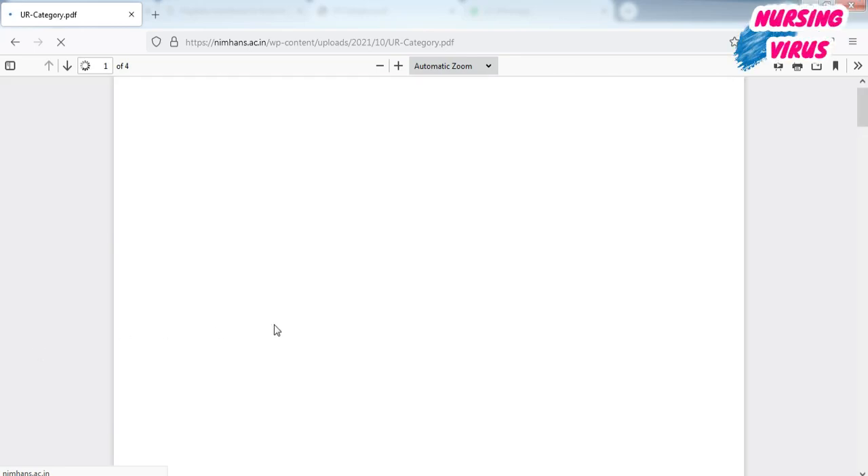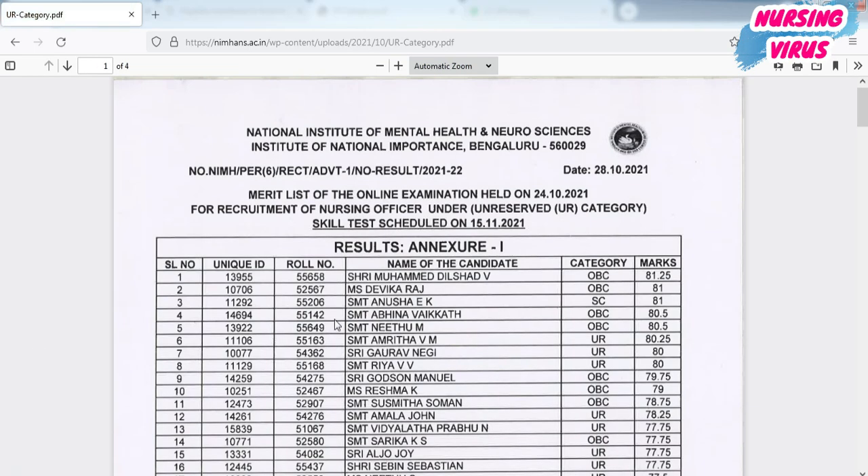You can click according to your caste category and check your result. If you are eligible, you can see your name along with your roll number. This is the announcement for the skill test, which is scheduled on 15th November 2021.